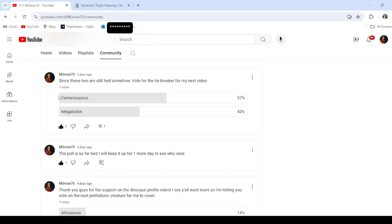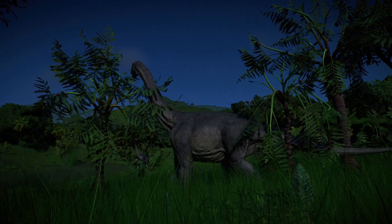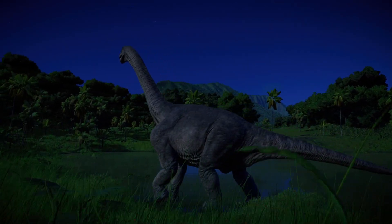Oh no, no, no, no, no, no. Camarasaurus. Camarasaurus. Camarasaurus. Camarasaurus.